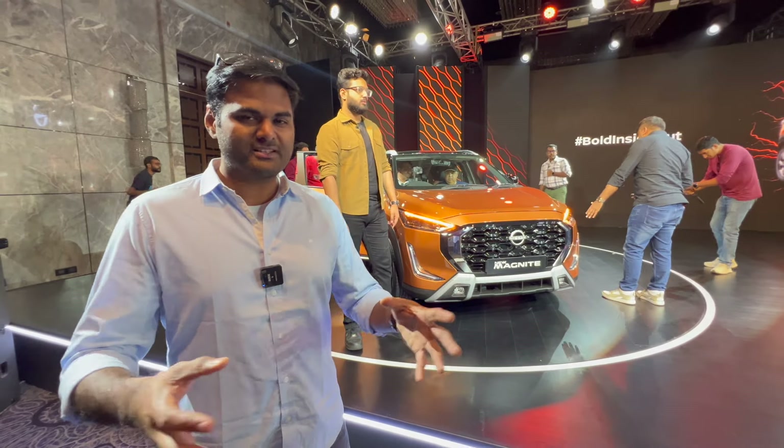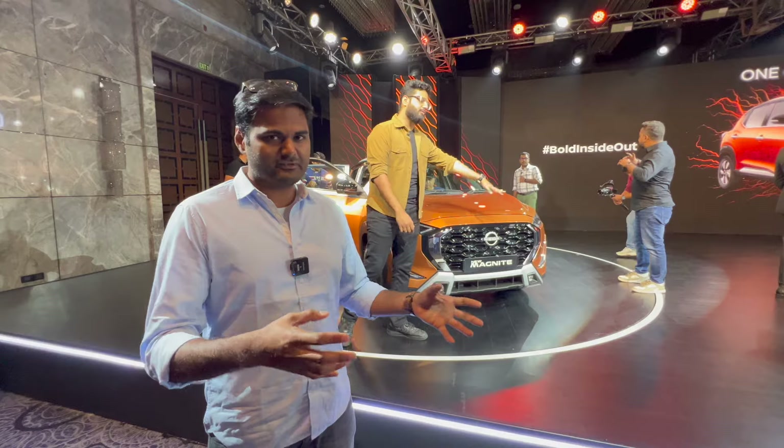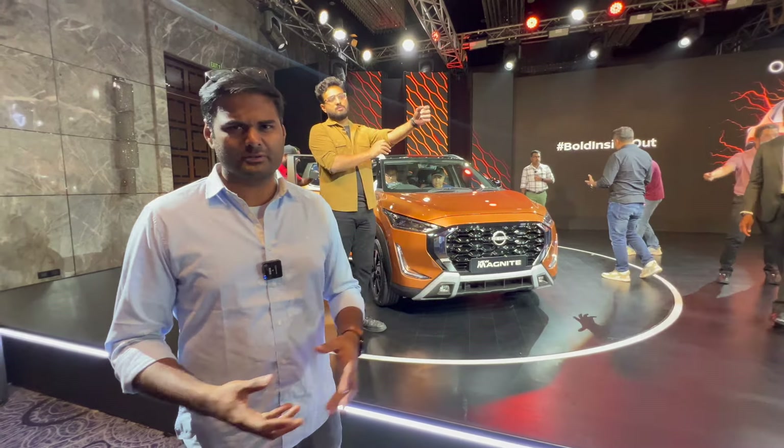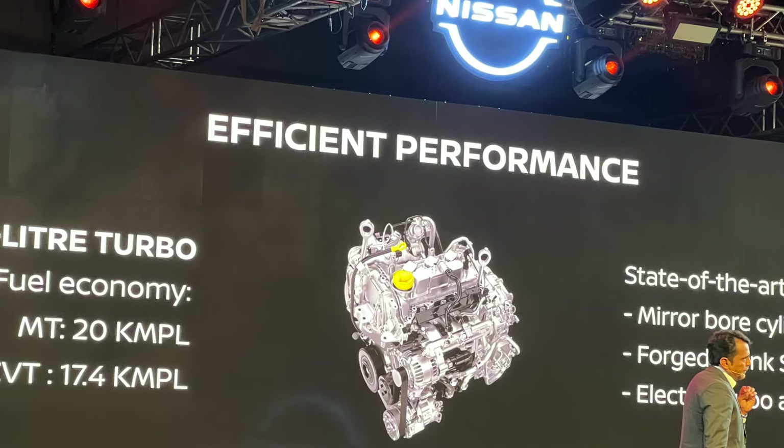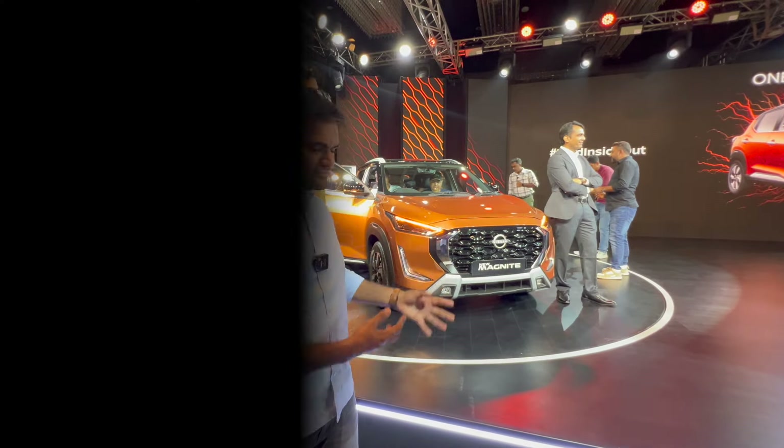Thank you so much for watching. We'll be doing a proper drive review soon. The car comes with the same engine — no changes there — a 1-litre turbo petrol engine with options of CVT, AMT, and manual transmission. So that's the new Magnite for you.